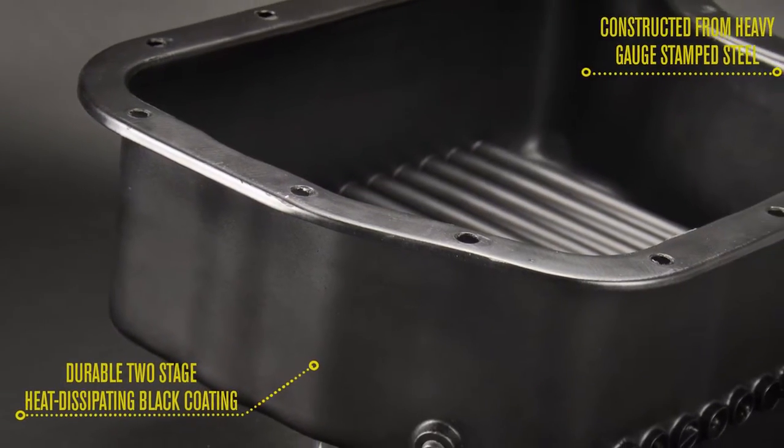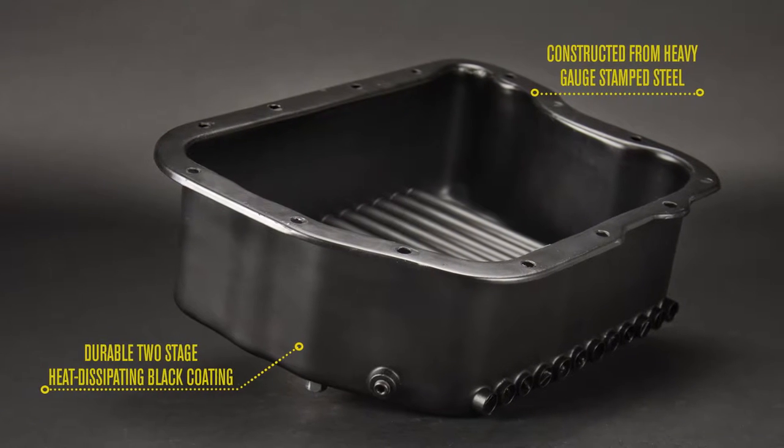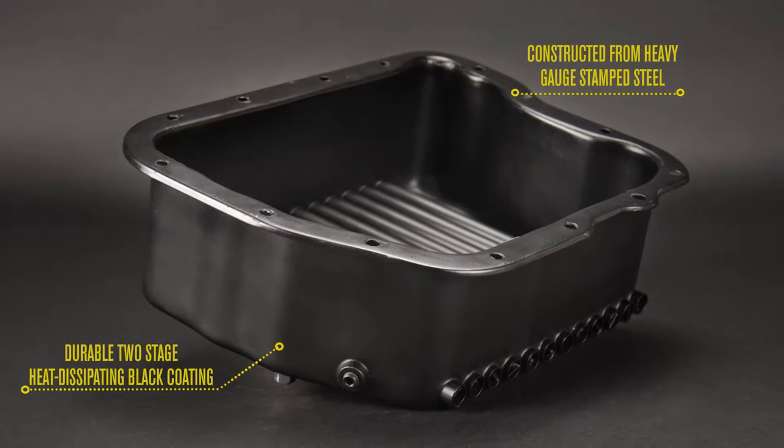Each transmission cooling pan is constructed from heavy gauge stamped steel and finished with a durable two-stage heat dissipating black coating.